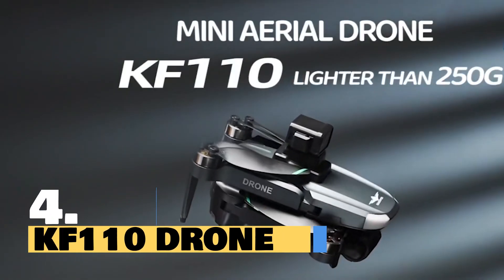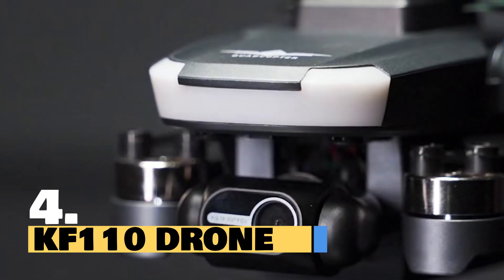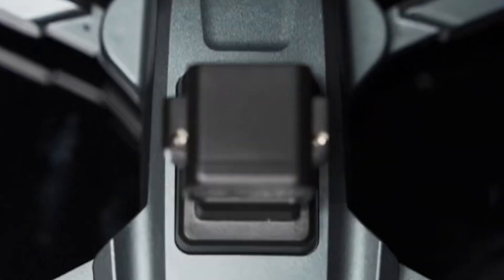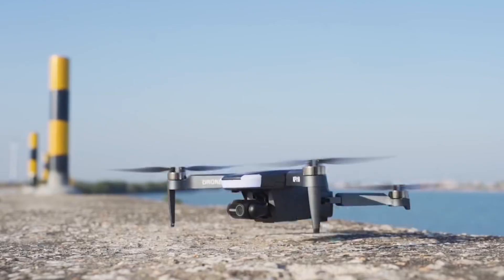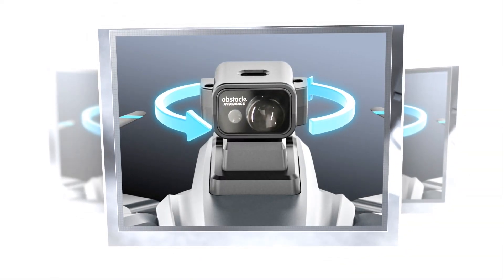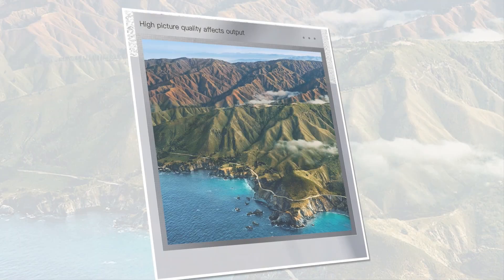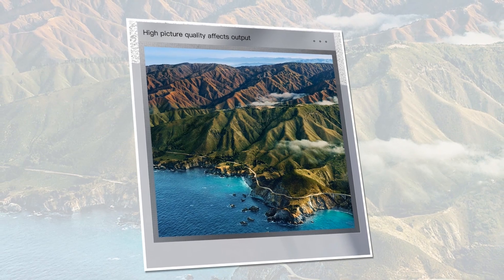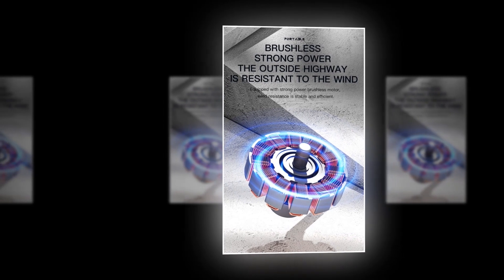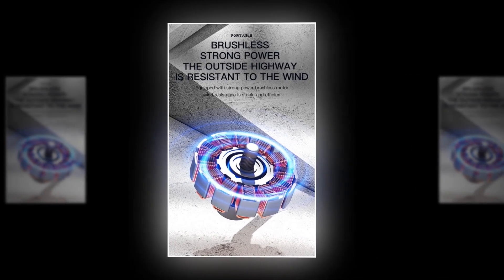Introducing the KF-110 drone, your gateway to a world of limitless exploration and breathtaking aerial photography. With the KF-110 Max mini drone, adventure knows no bounds. Featuring a cutting-edge 4K two-axis PTZ HD dual camera, the KF-110 captures crystal-clear images and video like never before. Equipped with a powerful brushless motor, the KF-110 ensures a smooth and stable flight experience, even in challenging conditions.